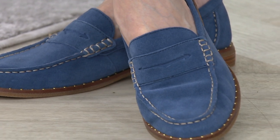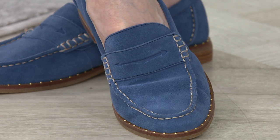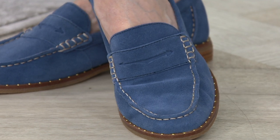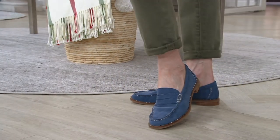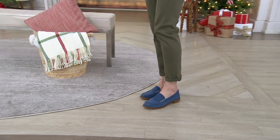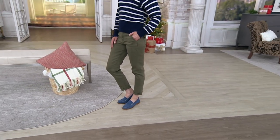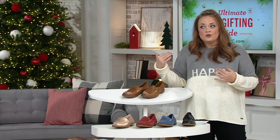What if you have a long dress on and you just wanted to wear something with a little pop of color but still wanted to be comfortable? This could be it. This could be your comfy shoe — you don't have to give up fashion to be comfortable.